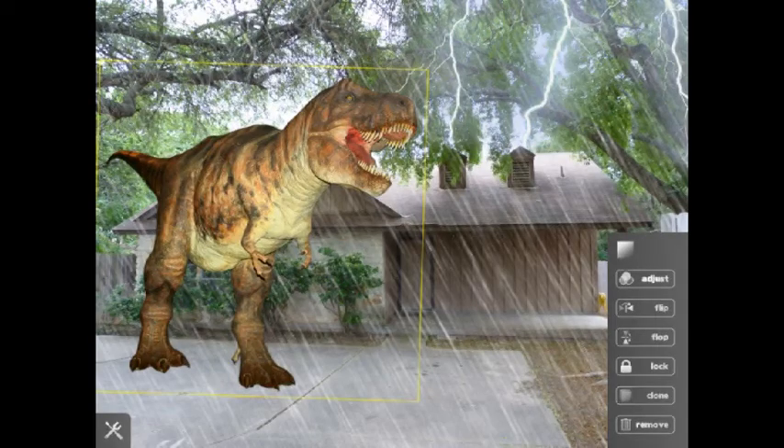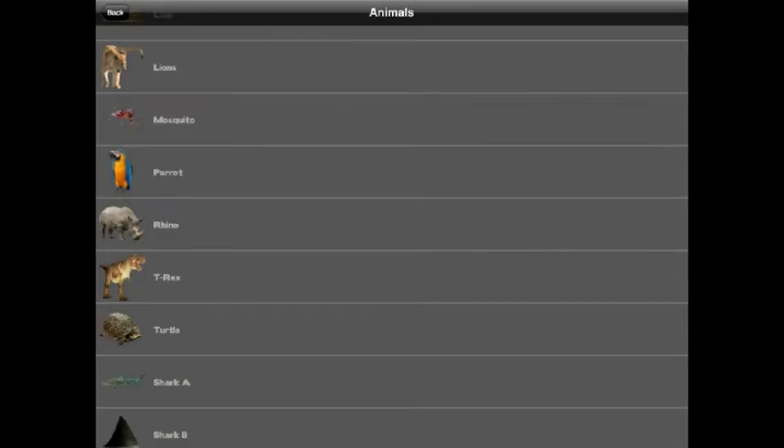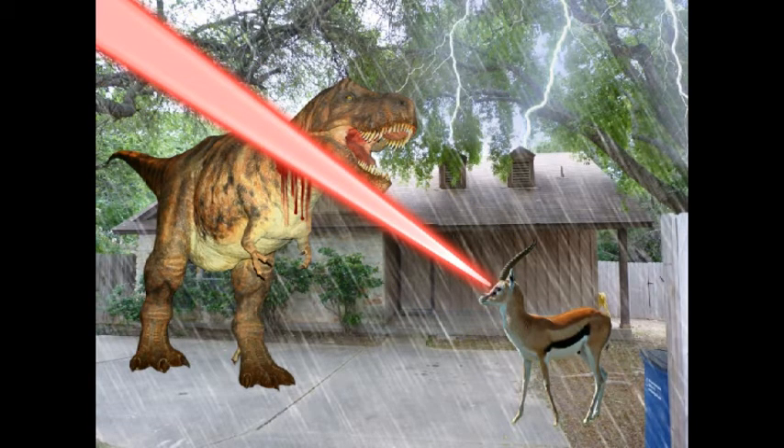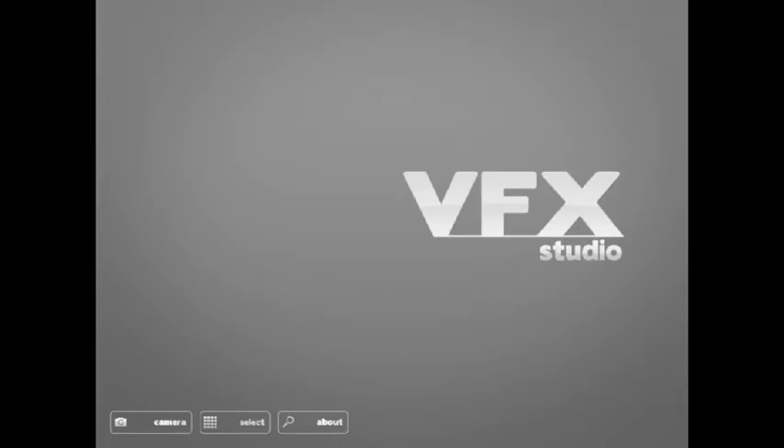You tap whatever it is you want to add, you can size it, zoom it, put it wherever you'd like in the photo, and then just keep adding more. Tons of options in here. Very well-designed application — I recommend you check it out if you want to make some awesome and slightly ridiculous photos. It's VFX Studio.